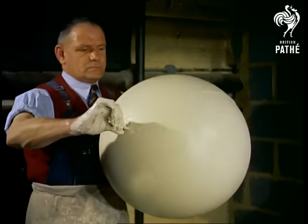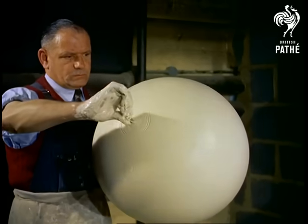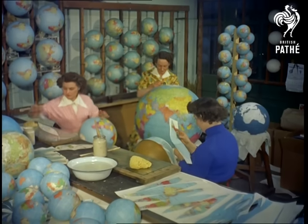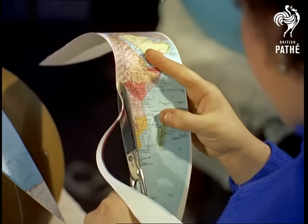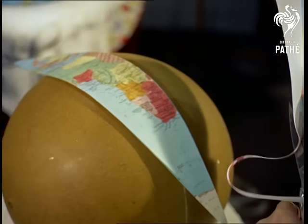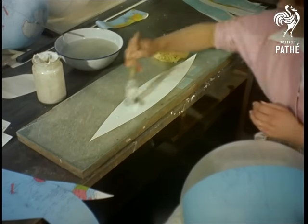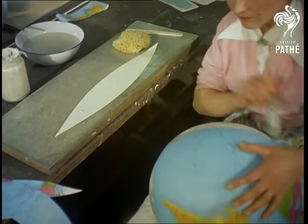Once the globe is set and dried, it passes to another department where the covering map is pasted on. Like restoring the skin to a peeled orange, the coloured printed sections exactly cover the surface. But the covering process calls for a keen eye and steady hand. A fraction of an inch out will put the world miles out of joint.